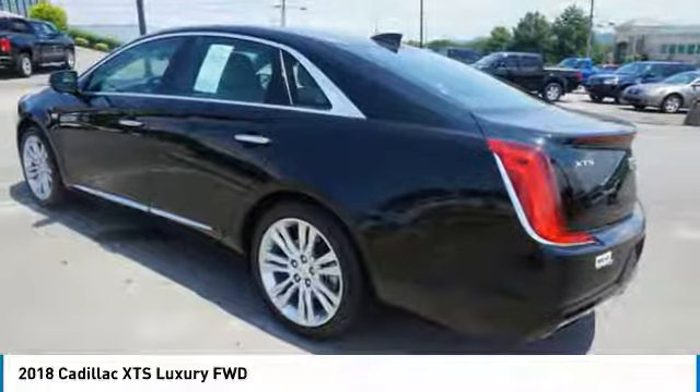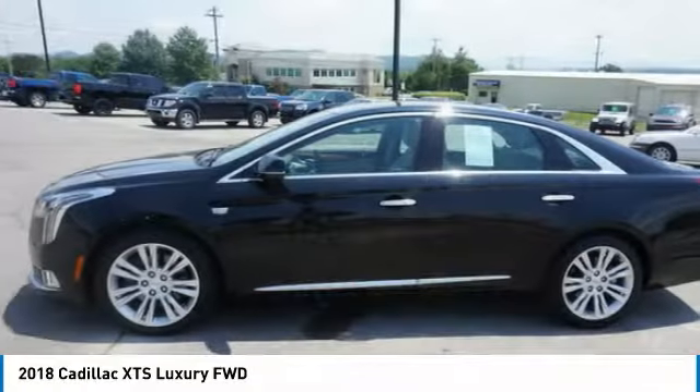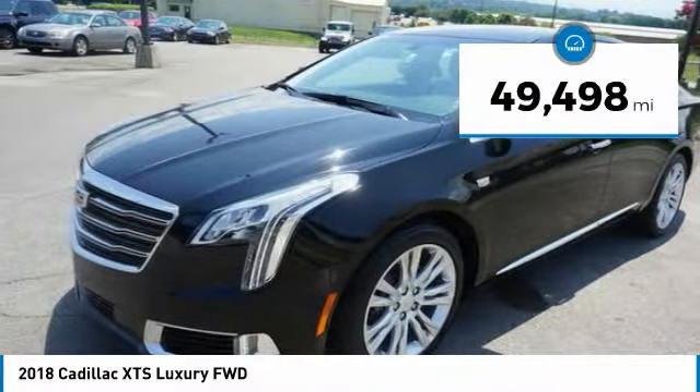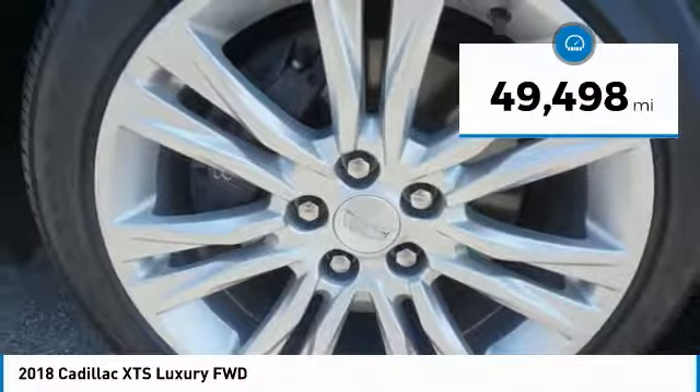It is a full-size luxury cruiser, a pleasant ride for any Caddy owner, and is priced below $25,000. This vehicle has less than 50,000 miles.